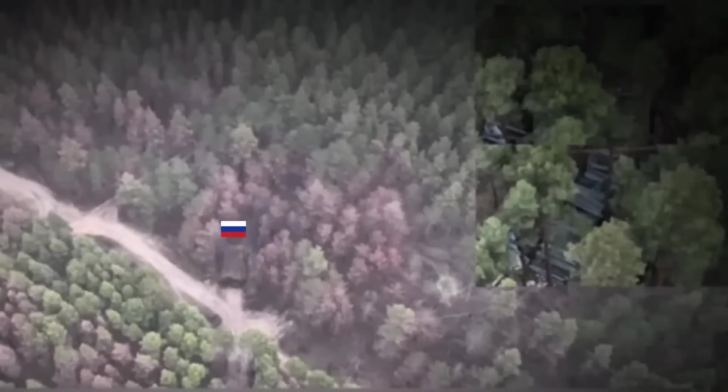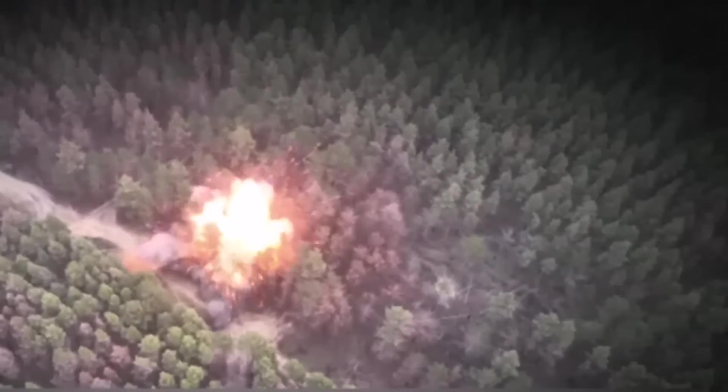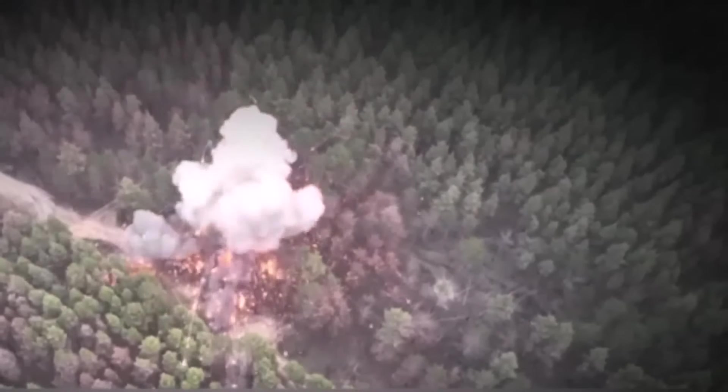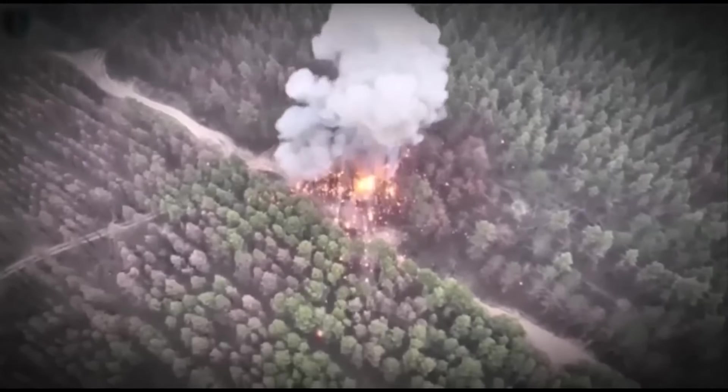This video shows the destruction of an enemy BM-21 Grad multiple rocket launcher and ammunition depot in the southern sector of the front line. The special operations forces of the Armed Forces of Ukraine adjusted their fire on the enemy targets.